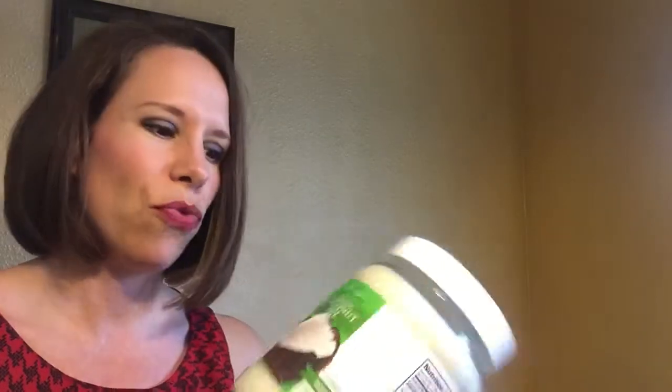We have organic coconut oil. I can't tell you how much we go through this — we use coconut oil for everything: cooking, baking, I even use it for lotion. I think maybe I'll do a video just on coconut oil alone, it's so awesome.